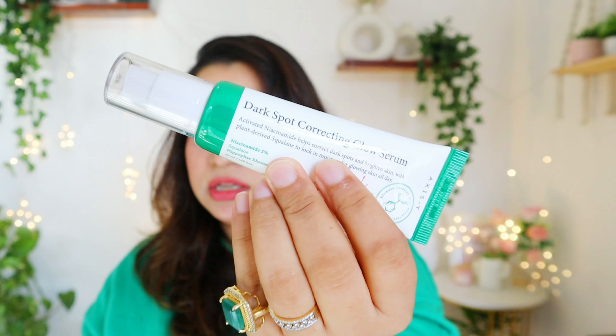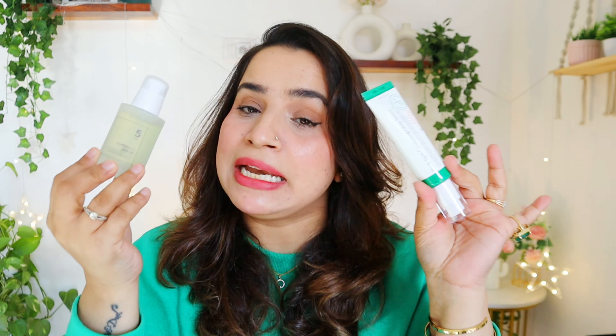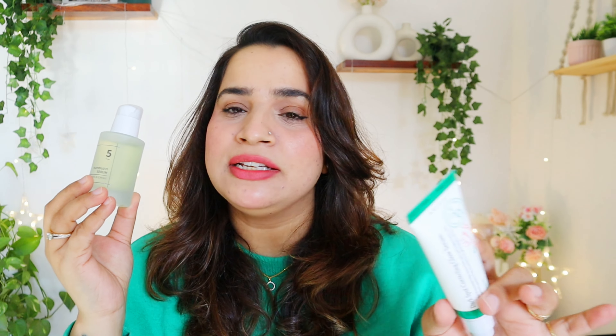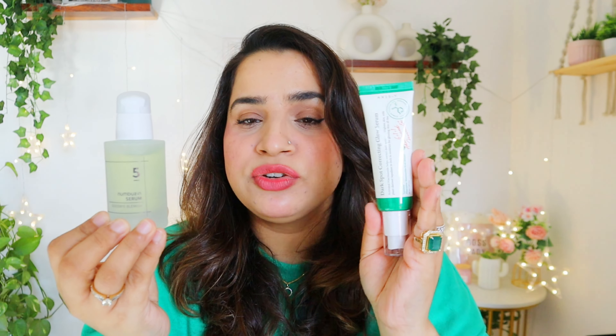I had a lot of requests for this XS Dark Spot Correcting Glow Serum. It comes in tube pump packaging and contains 5% niacinamide, squalane, and fruit extract — it's also for dark spot correction. The Numberzin Number 5 is also for blemish care, so both products target the same concern. I think I will test one on each side of my face and then see the difference. I'll give at least 20 to 21 days to each product before reviewing. Tell me which one I should start first.